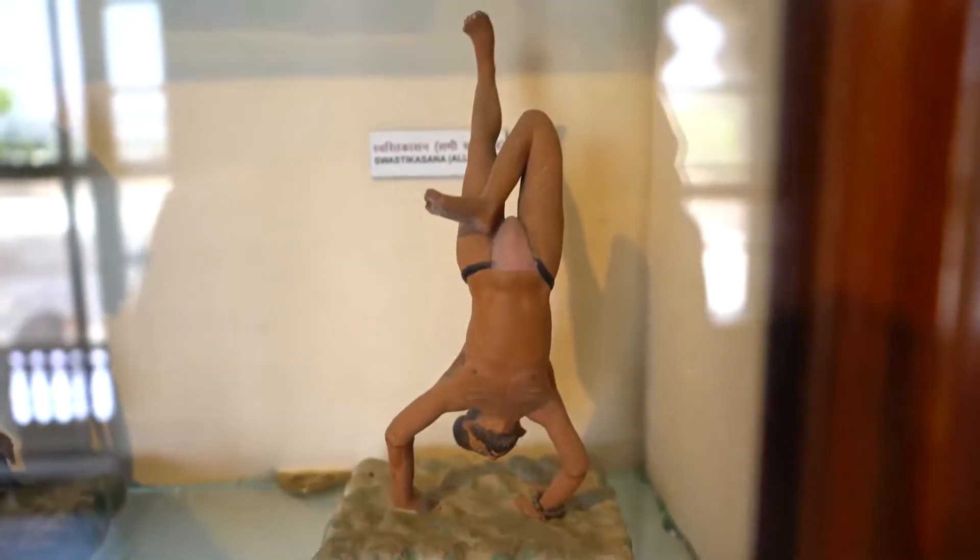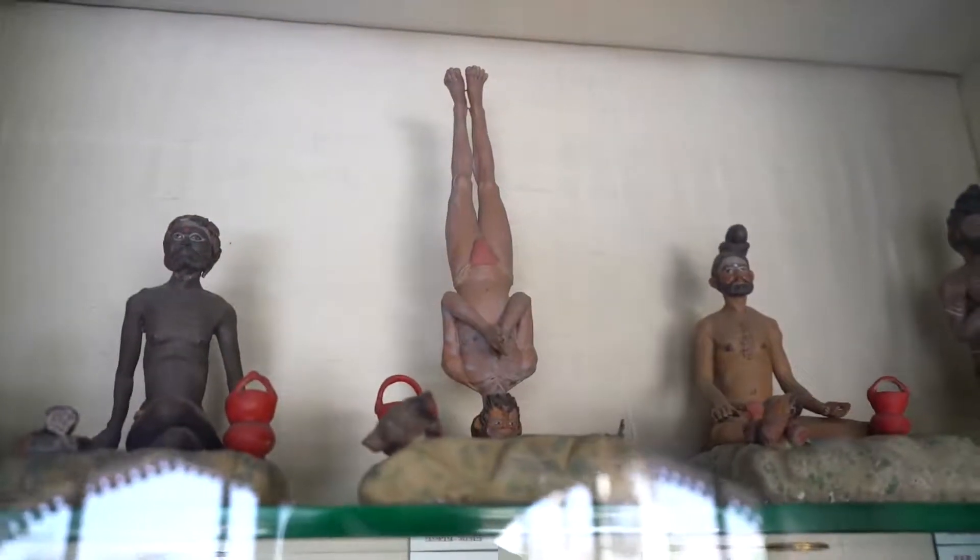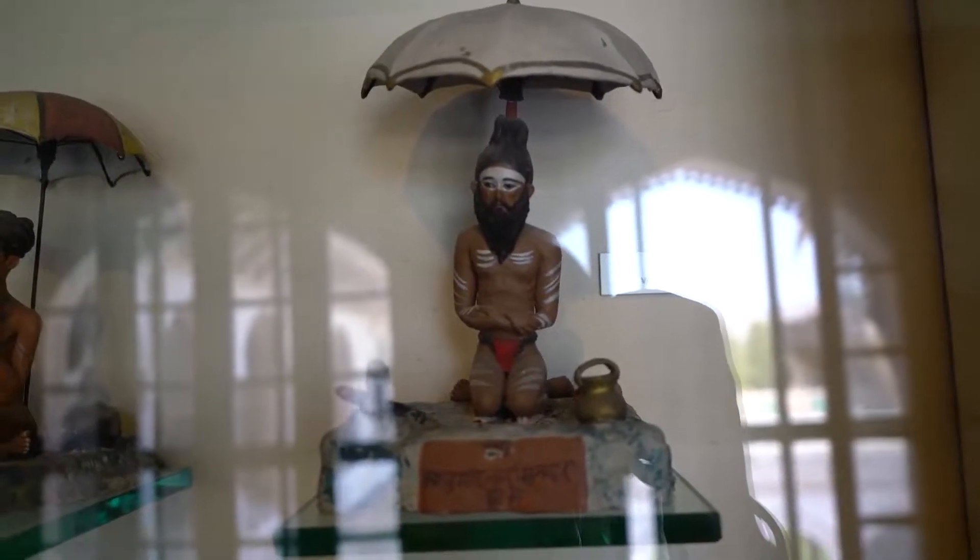We've found a little yoga shrine — old yoga masters at work, nice and flexible. They're cute though, they've got umbrellas, and I like that at the end they just rest.